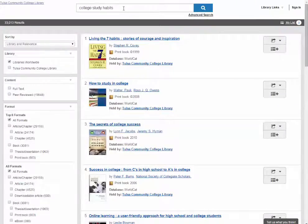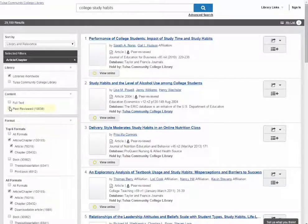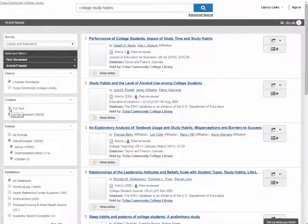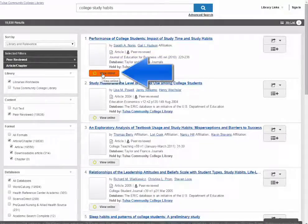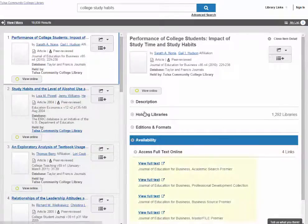Let's take a look at articles by selecting some filters for articles and peer review. In addition to the format and date, articles will also list their publication. You can choose to view an online article here, or you can open the record by clicking on the title and selecting a database.